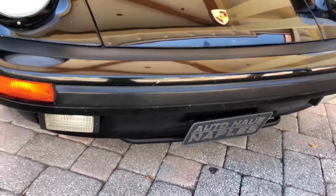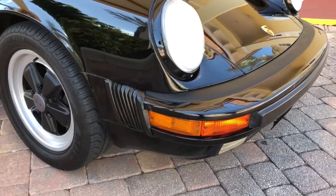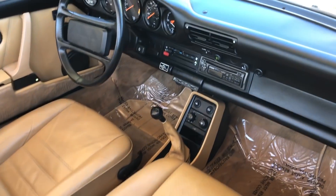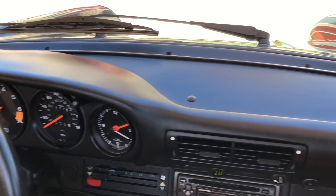It is a collectible — definitely one that is to be sought after, especially for the 1989s. Being the last year, the G50 transmission is very desirable and much easier to drive and handle. The clutches are actually easier to use as well.